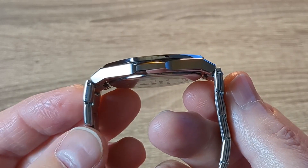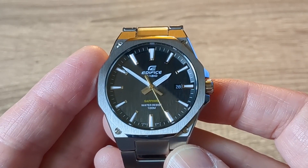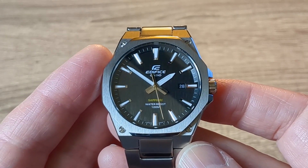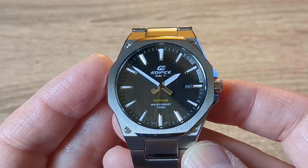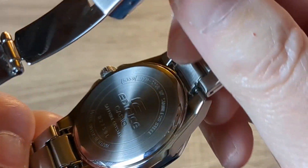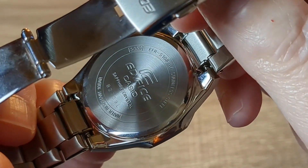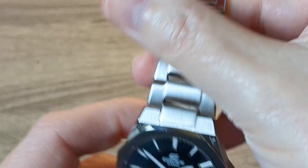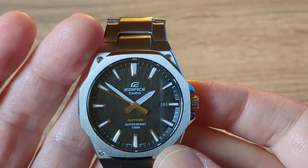Water resistance — which is very important — 100 metres. If Casio say it's 100 metres water resistance, you can bet your bottom dollar it is 100 metres of water resistance; they don't put that on there lightly. It confirms it on the back of the case — all the information you need is right there. I think you've got double O-rings plus other technology in there keeping the water out.